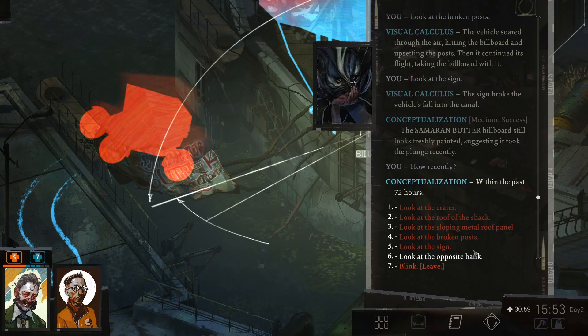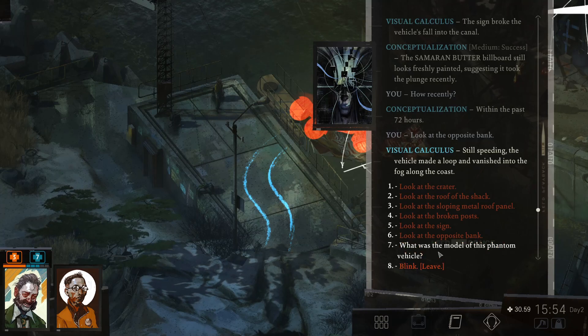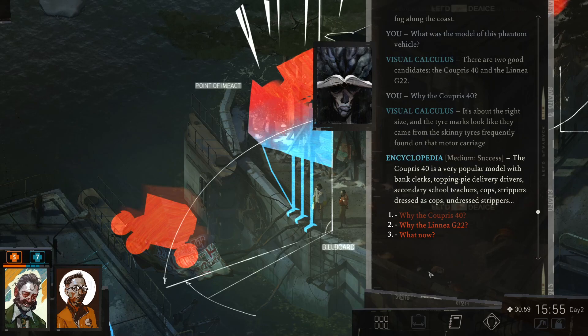Look at the opposite bank. Still speeding, the vehicle made a loop and vanished into the fog along the coast. What was the model of this phantom vehicle? There are two good candidates. The Liena G22. Why the Caprice 40? It's about the right size, and the tire marks looked like they came from the skinny tires frequently found on that motor carriage. The Caprice 40 is a very popular model with bank clerks, topping pie delivery drivers, secondary school teachers, cops, strippers dressed as cops, undressed strippers.